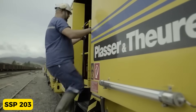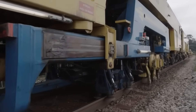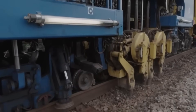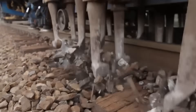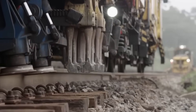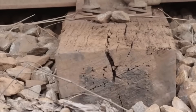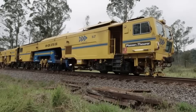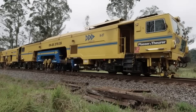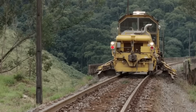SSP-203. Ballast distribution and profiling machines, exemplified by the SSP-203, are advanced mechanized solutions for enclosing and redistributing ballast along railway tracks. Equipped with adjustable shoulder plows that avoid obstacles without altering shoulder angles, regulating plows for precise ballast flow, and an optional sweeper unit for efficient cleanup, these high-production bi-directional machines ensure optimal track maintenance. Ballast regulating machines excel in various applications, including construction sites and general maintenance, consistently achieving remarkable production rates behind ballast cleaners.